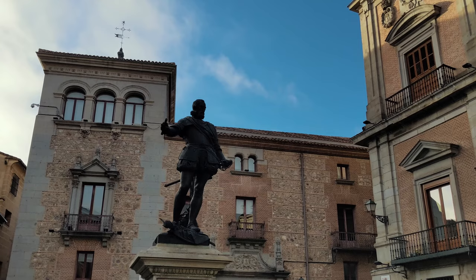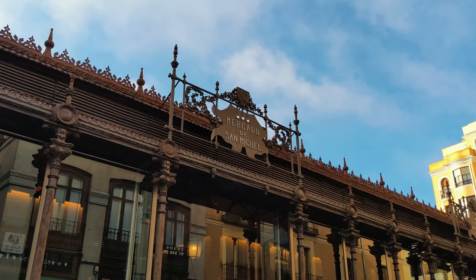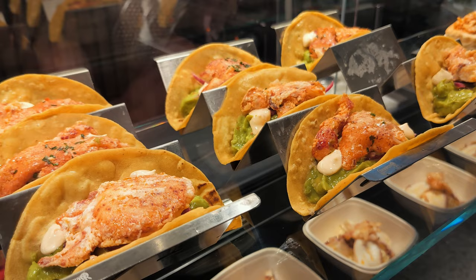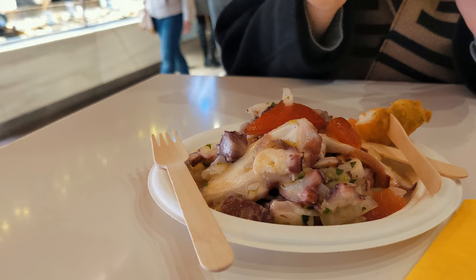We're getting hungry at this point. Would Mercado de San Miguel be a good place to get some food? Normally visiting a market is a good way to mix with locals, but Mercado de San Miguel is mainly for tourists and pretty expensive. We paid 11 euros for a crab taco and 14 euros for an octopus vinaigrette, and I'm still hungry. It looks very nice inside and is worth a walk, but don't expect to have your lunch here.